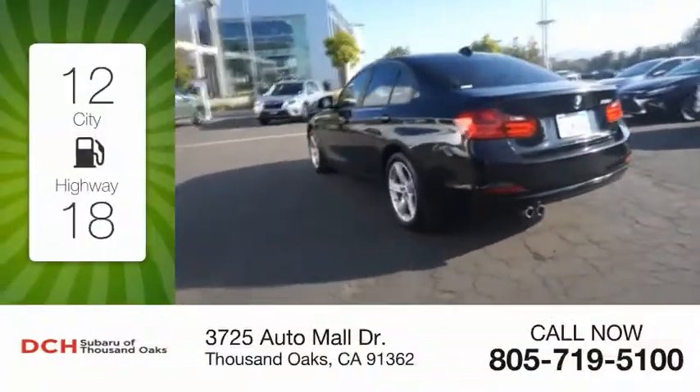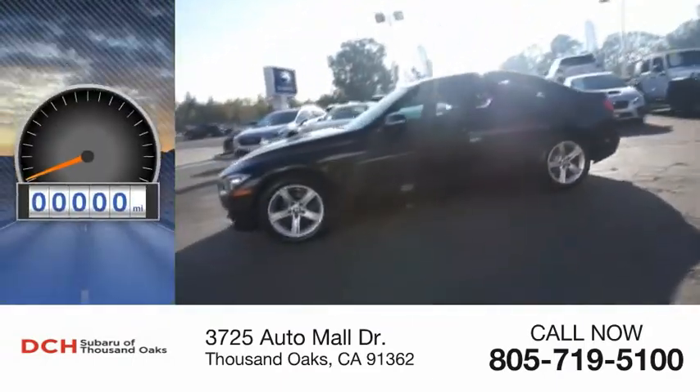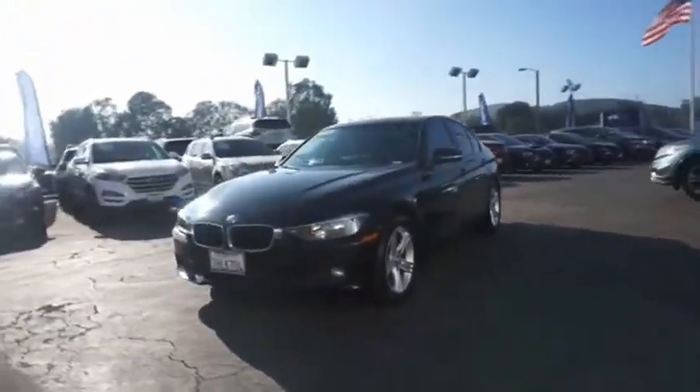Great fuel efficiency saves you money by requiring fewer trips to the gas station. This vehicle has less than 55,000 miles. Proof that all good things come in threes.